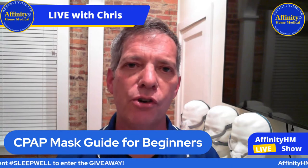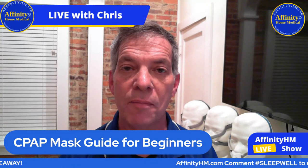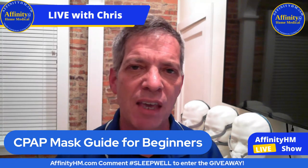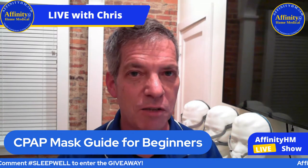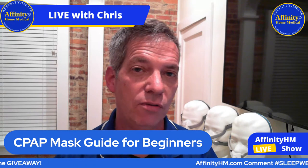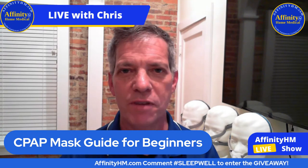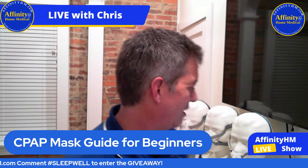If you're sleeping on your stomach, the full face mask is probably the best one. If you toss and turn a lot in bed, the full face mask is going to be the one. If you tend to breathe through your mouth a lot, then the full face mask is going to be the one. However, if you have sensitive skin or like to read before you fall asleep, you may want to look at other types of masks.